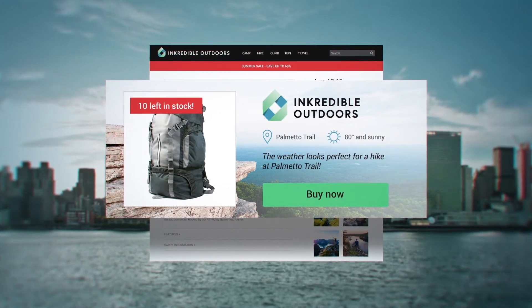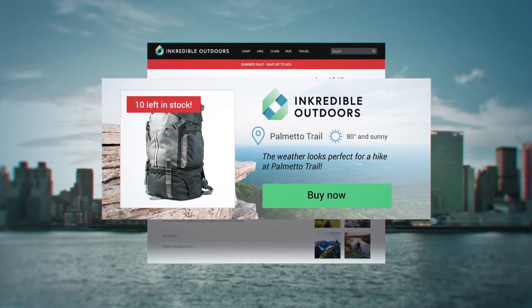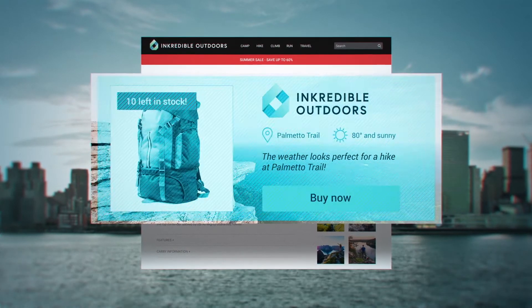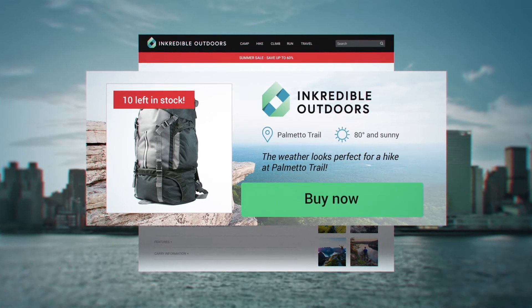The ad also lets her know about a popular nearby trail and a current weather forecast based on her location. Drawn in by the unique visual experience, she clicks on the Buy Now button.